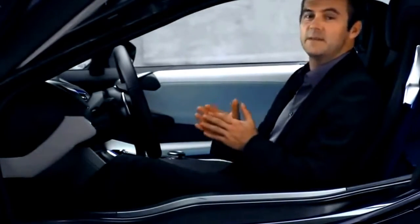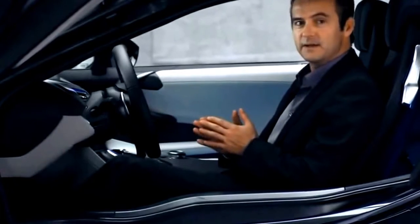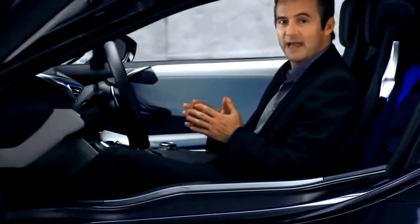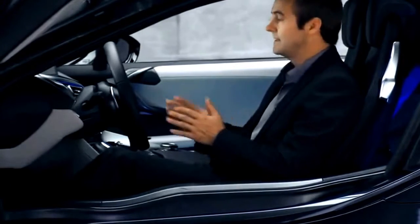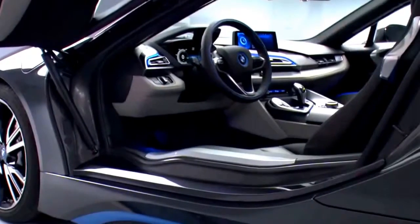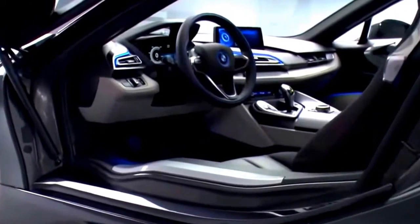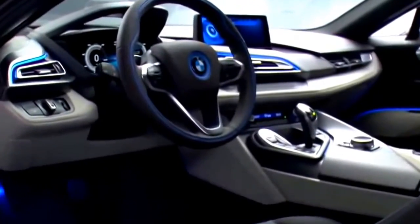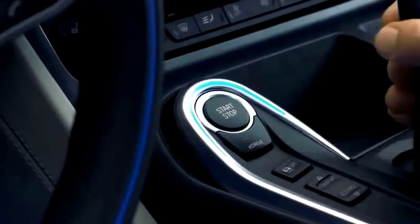The layering principle we just saw on the exterior is also reflected in the BMW i8 interior, creating a fresh relationship between functionality and clear form. Sitting here behind the wheel, the orientation of the cockpit towards the driver is immediately apparent. Even the centre console is aligned towards you, giving you that typical BMW sports car feeling.